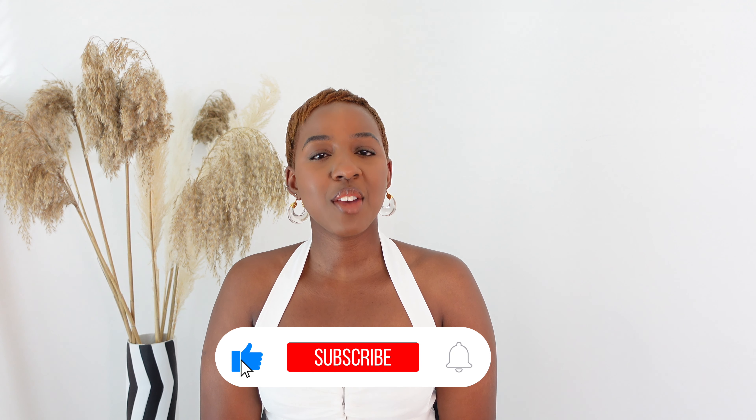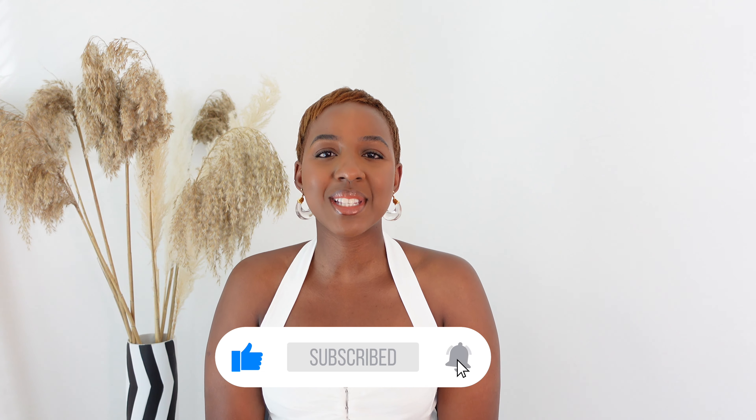Hi beautiful people, welcome back to my channel for another video. If you're new here, welcome — my name is Tasha. Today I've got pieces that are perfect for the season. Some of the items are radar items, which means they're in my shopping basket and they might never get checked out, but we shall see. Stick around and let's get straight into today's video.